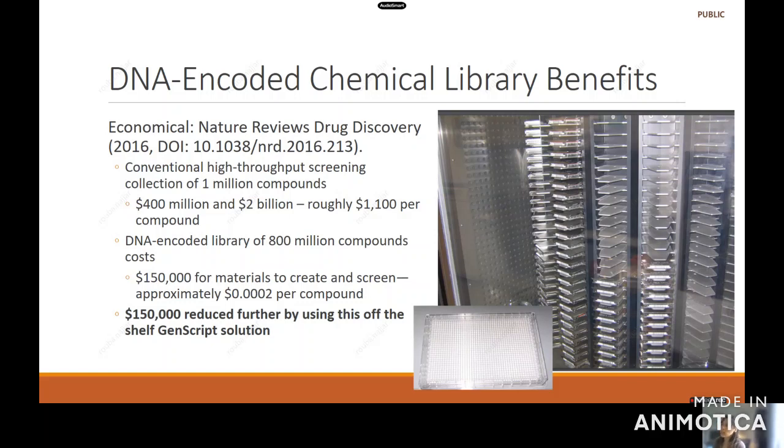By using DNA-encoded library technology, you're potentially screening millions of compounds at the same time, and the cost is typically up front where you're developing that technology. The article estimated for a conventional DNA-encoded library technology screening approximately $150,000 to develop it, which brings down the cost of every compound to less than $0.02. However, if you were to use an off-the-shelf kit such as the GenScript solution, that $150,000 is reduced even further.